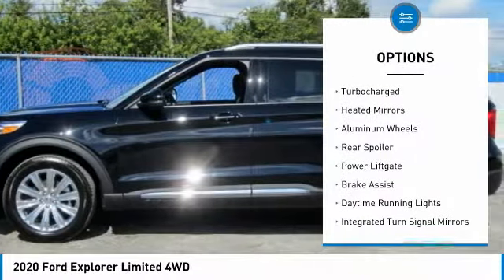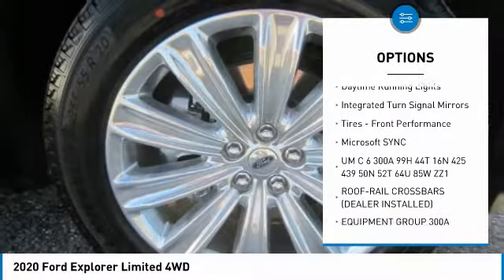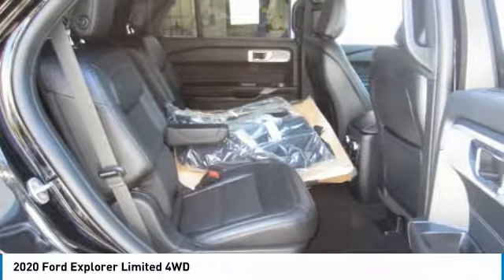4-wheel drive, turbocharged, painted mirrors, aluminum wheels, rear spoiler, power lift gate, brake assist, daytime running lights, integrated turn signal mirrors, tires, front performance.